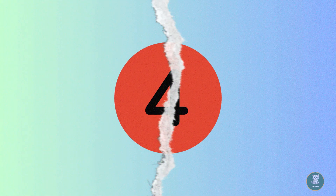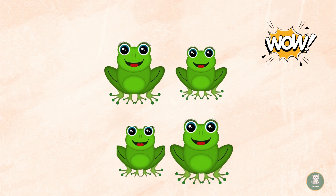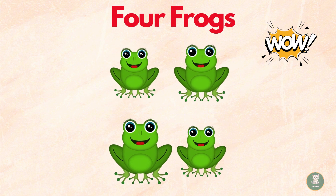Four. Wow, there are four toy frogs. Let's count together. One. Two. Three. Four. Four frogs.